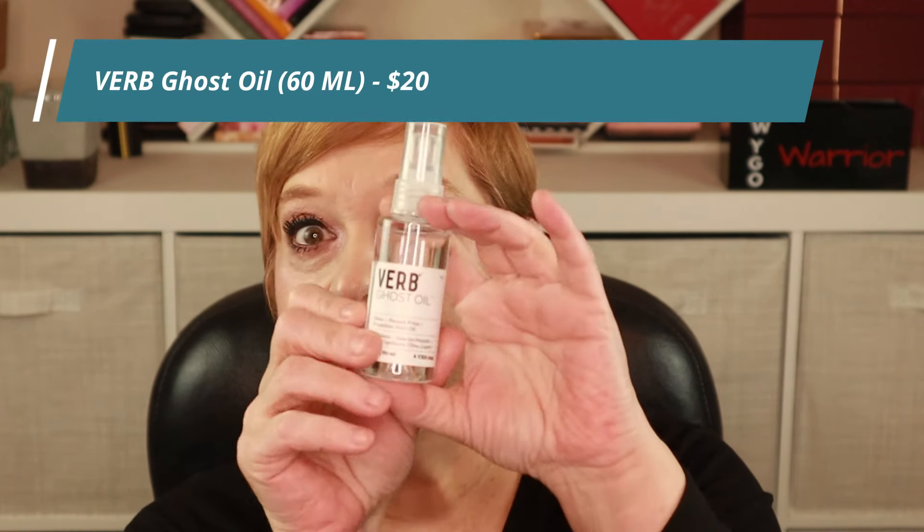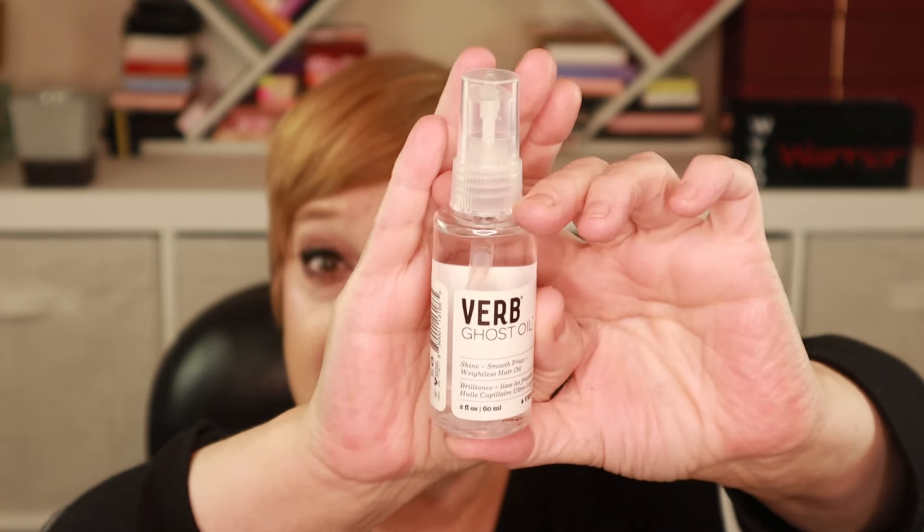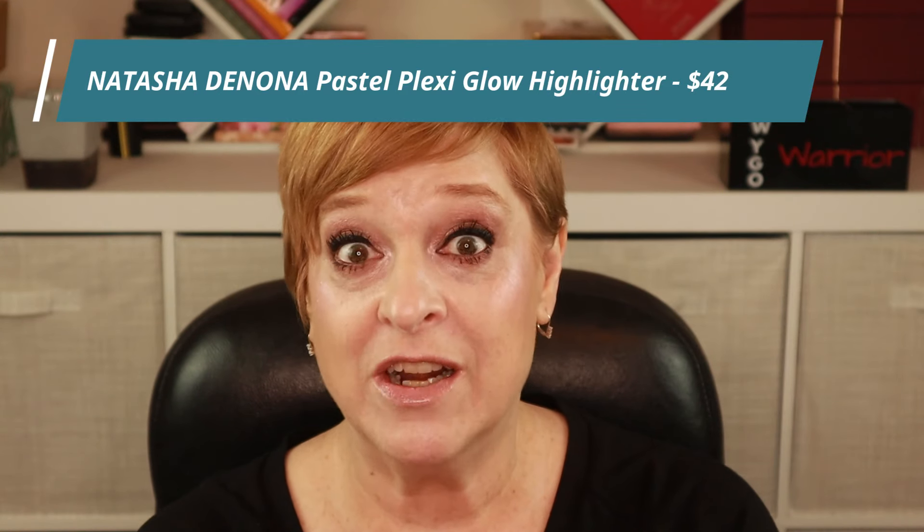Next — yes, I could tell by feeling it — it's the Ghost Oil from Verb. I feel like I got a bag that everyone else got; I haven't seen anything new, different, or exciting yet. Short hair — I don't care for hair care products. Next up: Natasha Denona — this is probably going to be a highlighter.